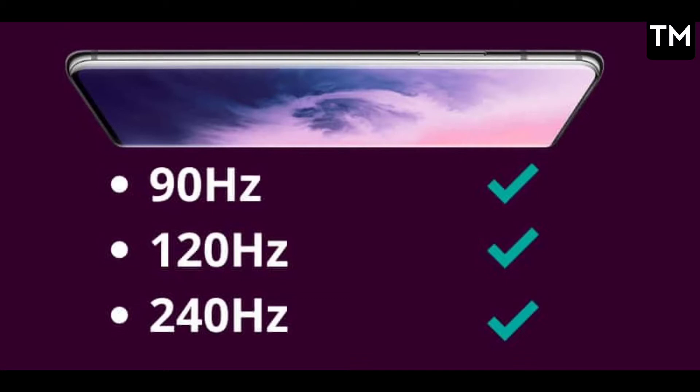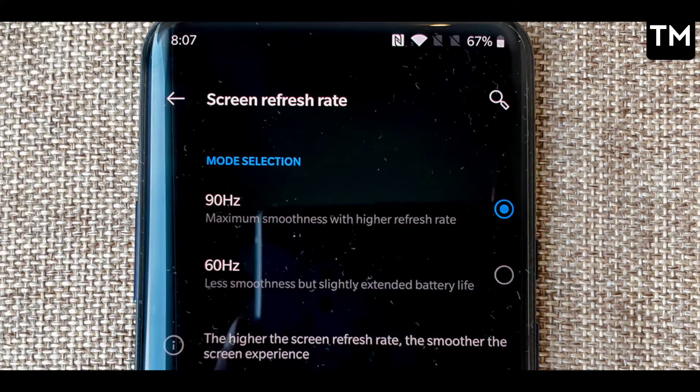Today, mid-range phones come with a high refresh rate display, which also causes battery drain issues. By managing or lowering your refresh rate settings, you can save your battery more effectively.